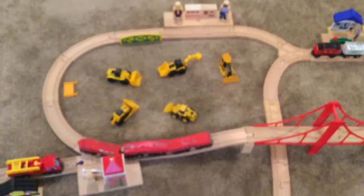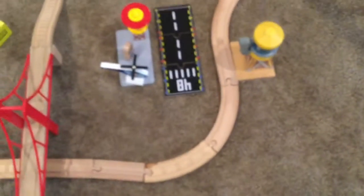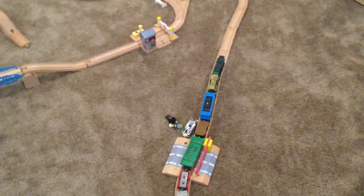Next, we have the construction area and the whole city area, and the airport and water tower over there. Finally, last but not least, we have this whole area right here.